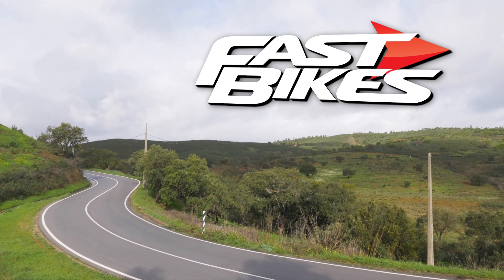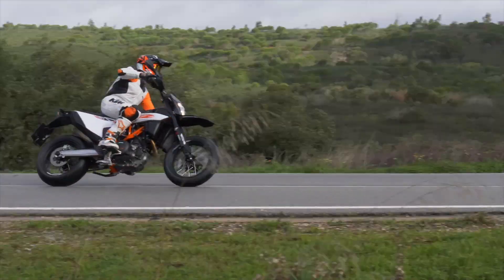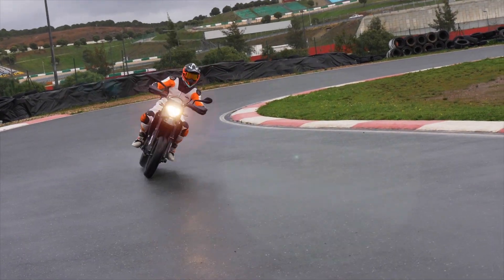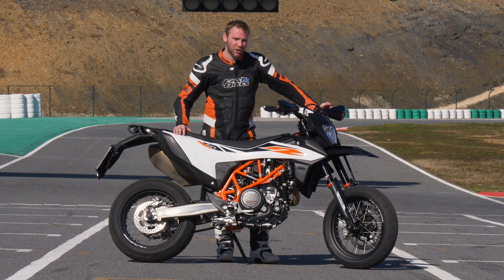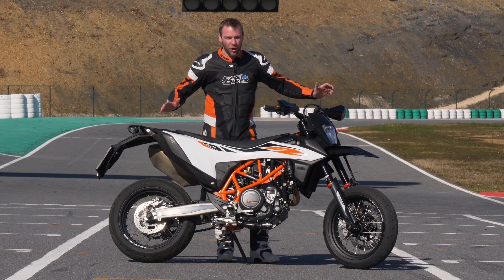We're here in the sunny Algarve for the launch of the 2019 KTM 690 SMCR. It's a cool looking bike, it's really good fun. We've done some miles in it already and we've just laughed the whole way around.